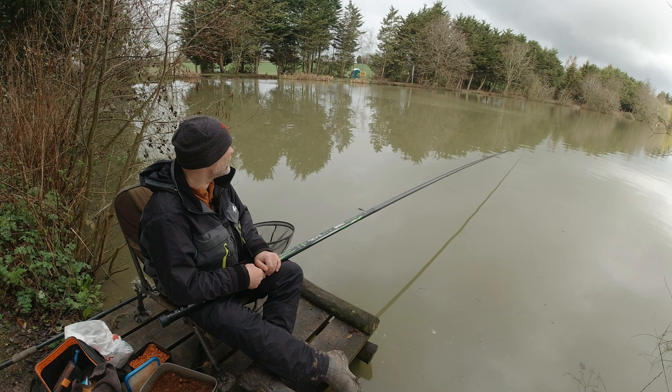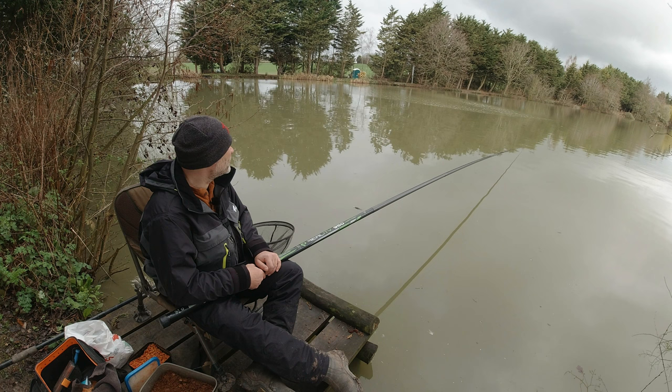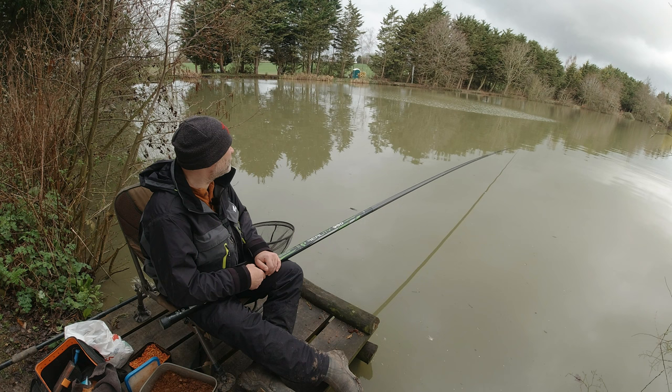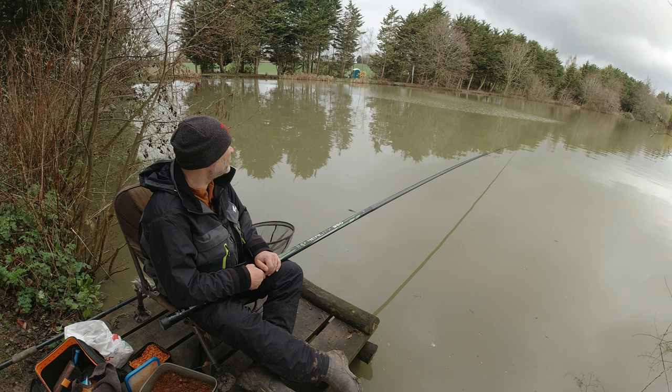I might prefer to fish the waggler to be honest — fish on the drop and spray maggots and perhaps see what we're catching. I'll give it 20 minutes. They're certainly smashing this on the way down. I mean I could fish the pole on the drop obviously, but I do love fishing the waggler.